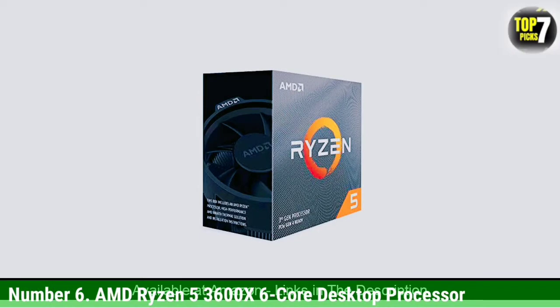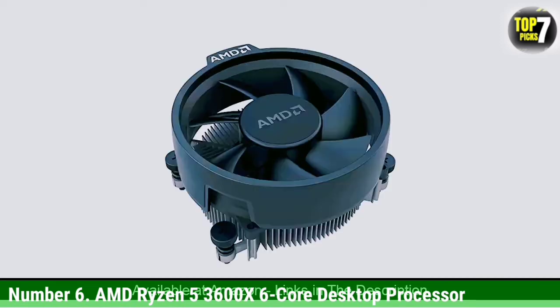Number 6: AMD Ryzen 5 3600X 6-Core Desktop Processor. AMD Ryzen processors come at an entry-level price tag that can be a great option for buyers on a budget who want to build an entry-level editing computer. The AMD Ryzen 5 3600X CPU for video editing is a great affordable option for all those who are on a tight budget.